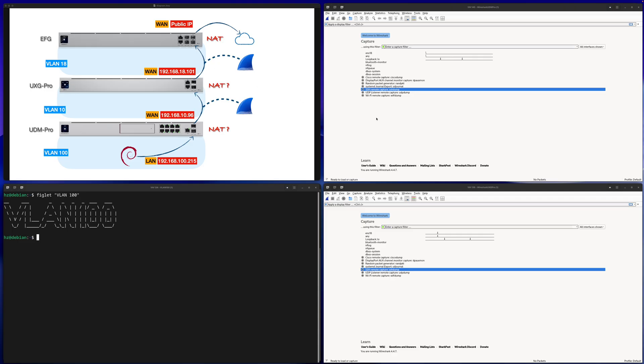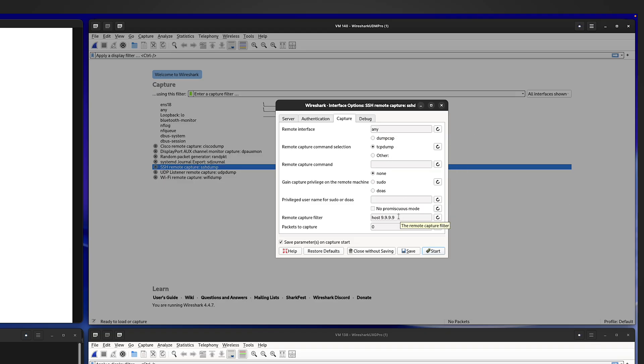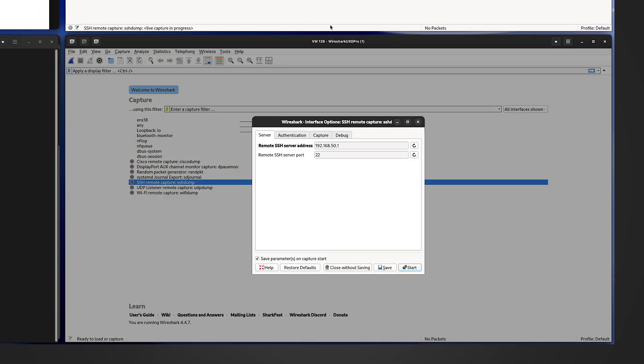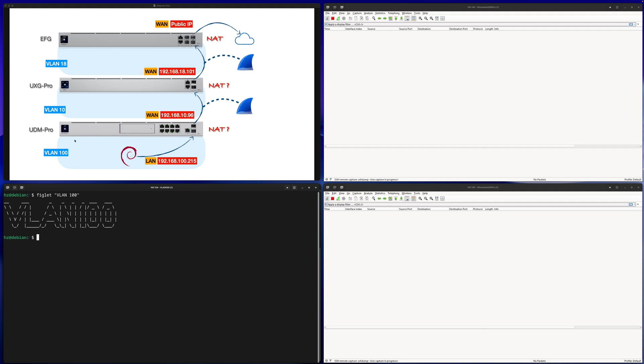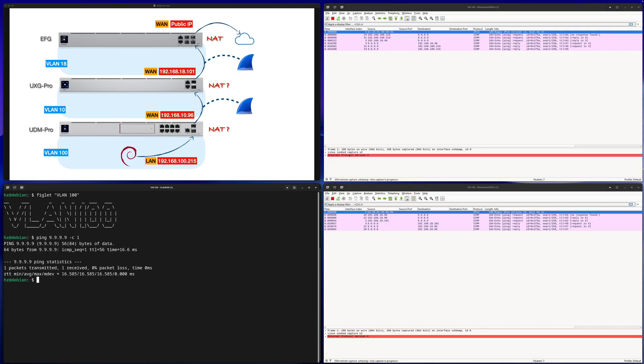We can confirm whether that conclusion is correct by running Wireshark. You can see two Wireshark instances capturing the WAN port traffic for the two inner gateways. I'm using SSH remote capture — connecting to the UDM Pro to capture all interfaces, filtering for port 9999. Then connecting the lower Wireshark to the UXG Pro the same way. From the VLAN 100 Linux machine in the UDM Pro's LAN, I'll ping 9.9.9.9.